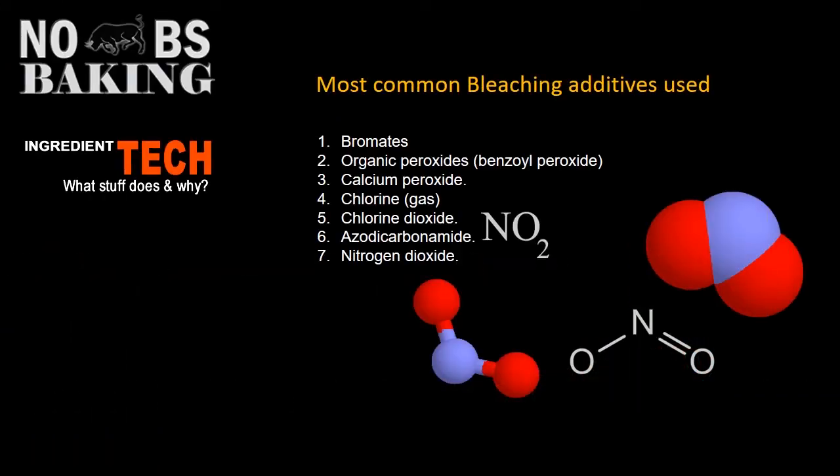Here I've listed some of the more common bleaching additives that are still used in some countries. Chances are good that if you see a name that contains bromate, peroxide, dioxide, or chlorine somewhere in the name, these are bleaching agents. As I mentioned, in many countries some or all of these additives are banned, and therefore millers and bakers have come full circle relying on good old mother nature to do the job, albeit over a much longer time.